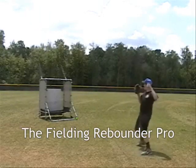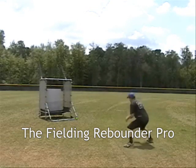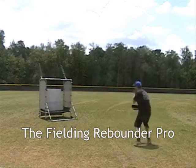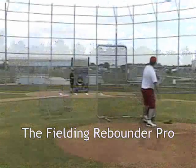The Fielding Rebounder Pro. Great for fielding practice. Balls bounce back as ground balls, line drives, or pop flies. It also allows for individuals to play catch when a partner is not available. Folds up for easy storage.